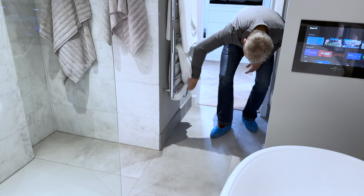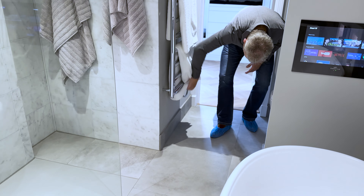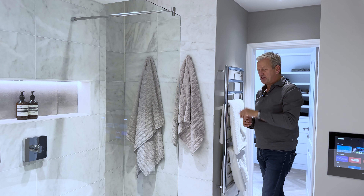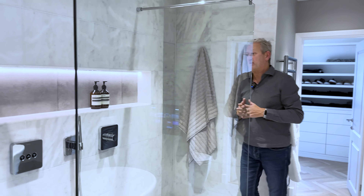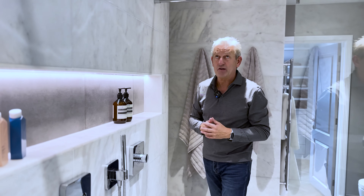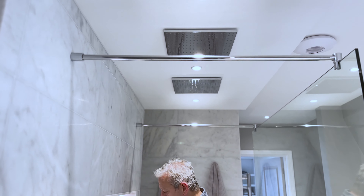We've got one of the Vogue tower rails here, which is electric only. You can see a nice smart cover plate that looks really nice. As I said, it works electric only, fully programmable — together with the first tower rail as you walked into the bathroom.